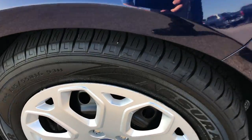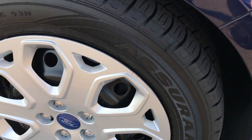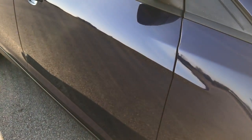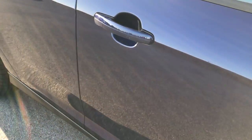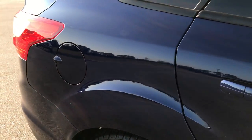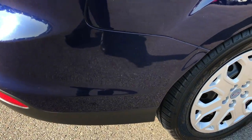Passenger side rim and tire are in pretty nice condition as well. As you go down this side of the car, you can see just how clean the body is, how reflective the paint is. Because we take these HD videos, if you are far away or even close by and just cannot make the trip down, you can still see the car, hear the car, and have confidence in the vehicle before you even get here.